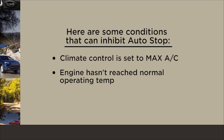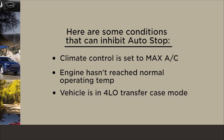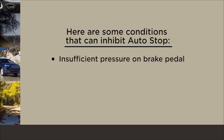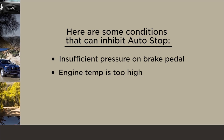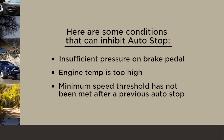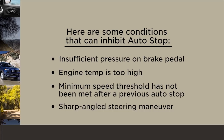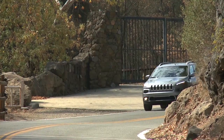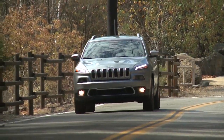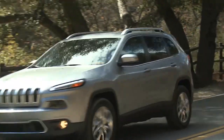Additional inhibiting conditions include: engine has not reached normal operating temperature; vehicle is in 4-low transfer case mode; insufficient pressure on brake pedal; engine temp is too high; minimum speed threshold has not been met after a previous auto-stop; or a sharp angled steering maneuver. You may drive the vehicle several times without stop-start ever entering ready mode given more extreme conditions of the items just mentioned.